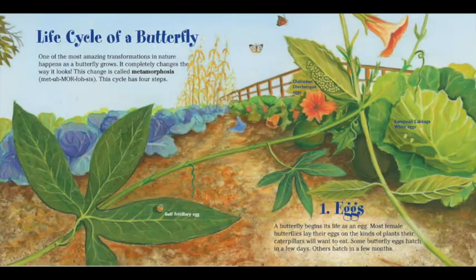Life Cycle of a Butterfly. One of the most amazing transformations in nature happens as a butterfly grows — it completely changes the way it looks. This change is called metamorphosis. Met-a-mor-pho-sis. This cycle has four steps.